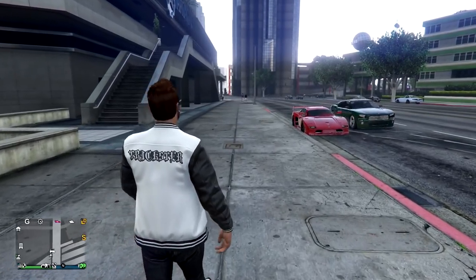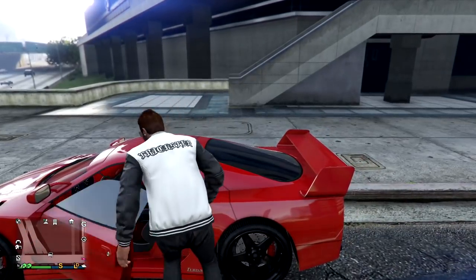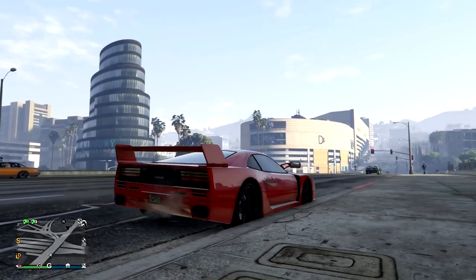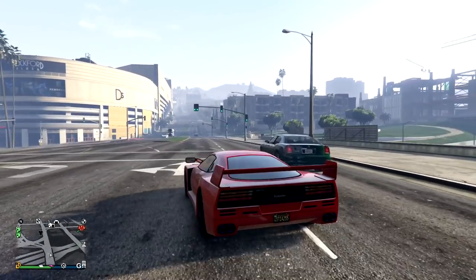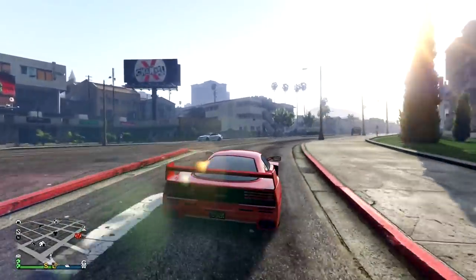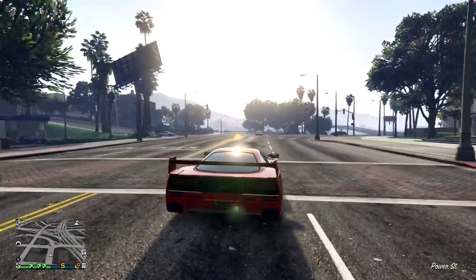Next up is the Turismo Classic. It costs $705,000 on Legendary Motorsports and it's based off of a Ferrari F40, which is a really nice-looking car in real life. One cool thing about it is it has that V12 engine, and you can get a clear view of it from the back. You can actually make it look really close to the Ferrari F40 with the right spoiler, black rims, and a Torino red paint job. I never used to drive around these classic supercars, but I think I'm going to start because they're pretty damn cool.